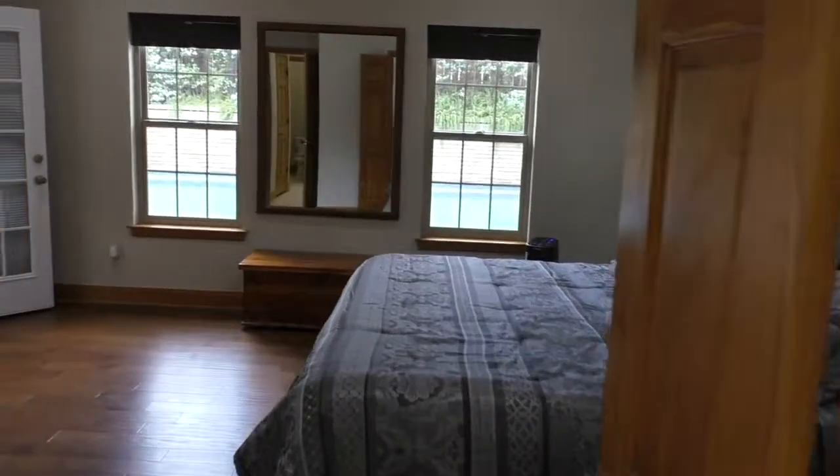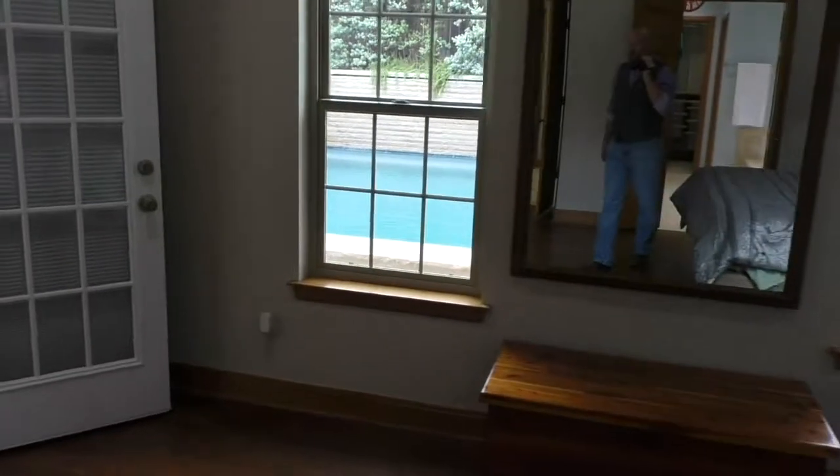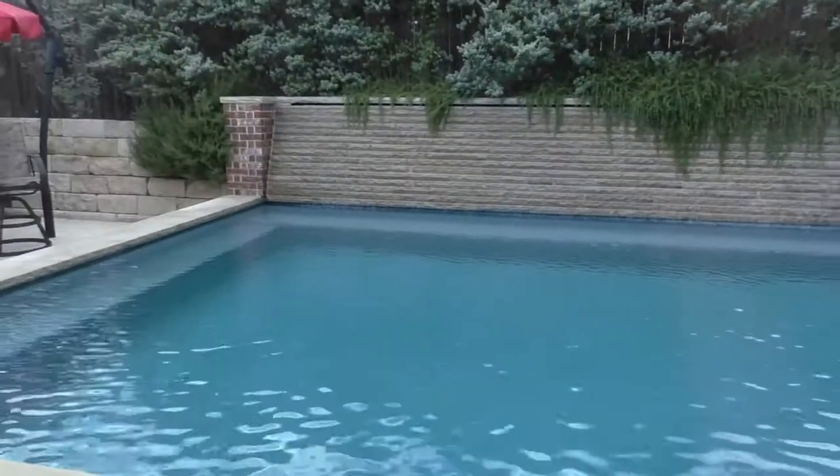That waterfall I mentioned at the beginning of the video is right off the back of the master as well. You can walk out the door, but I could really see just cracking the window open at night and listening to that waterfall.